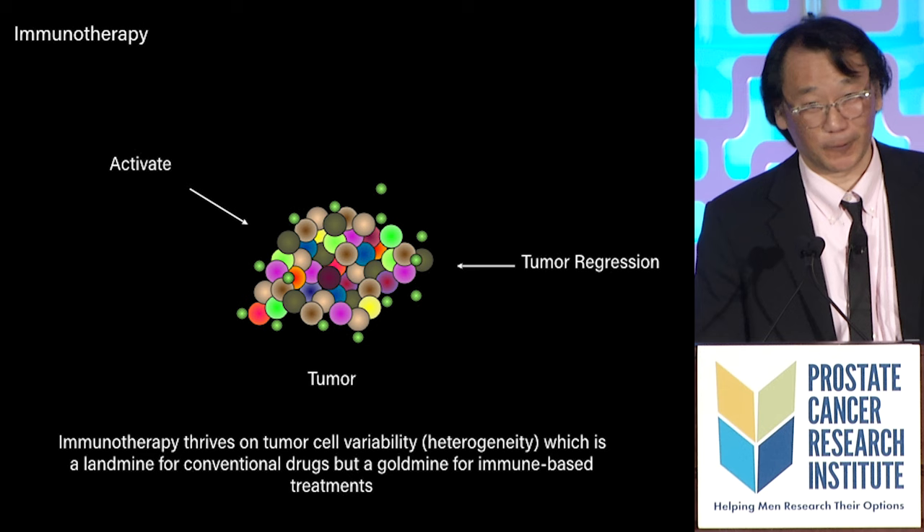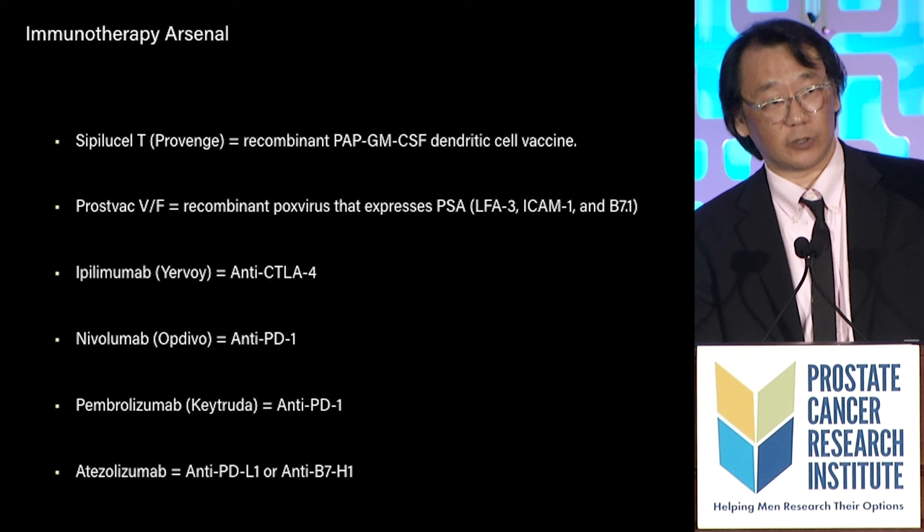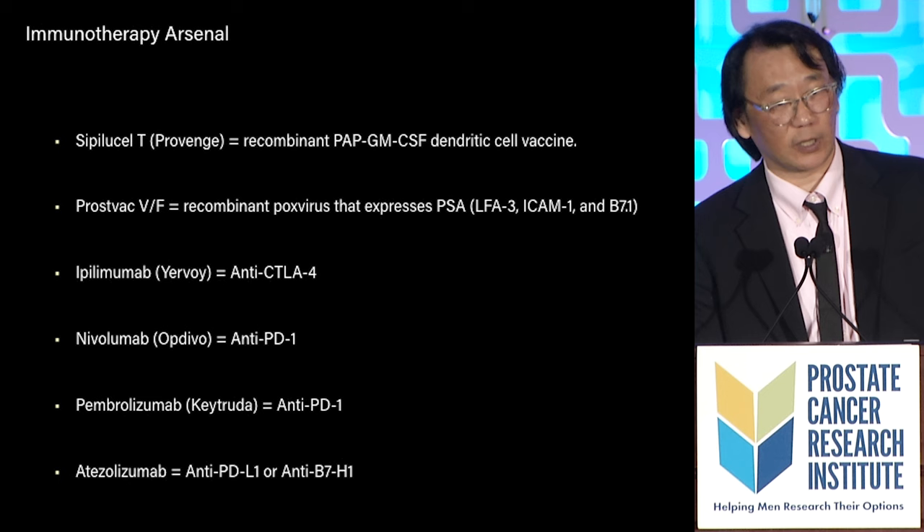The way that immunotherapy works is you trigger an immune response — it swarms all over the cancer. Cytotoxic immune cells then inject venomous stuff into the cancer, and the cancer goes away.